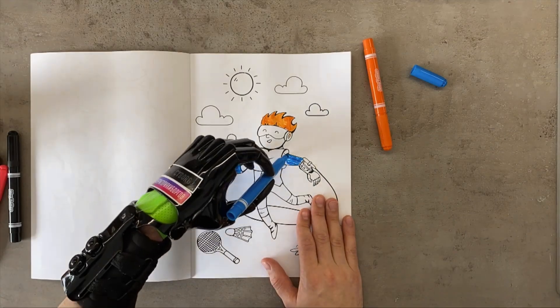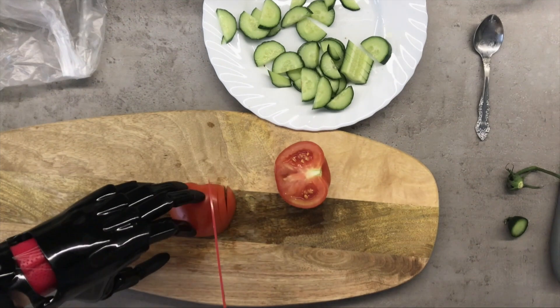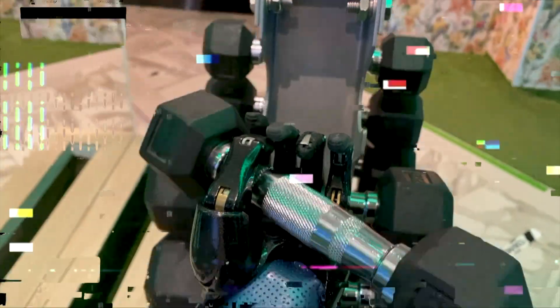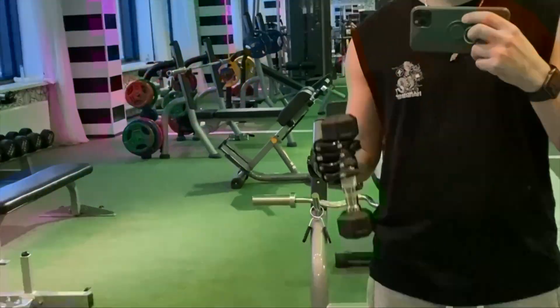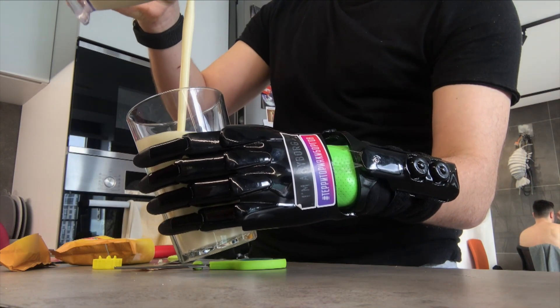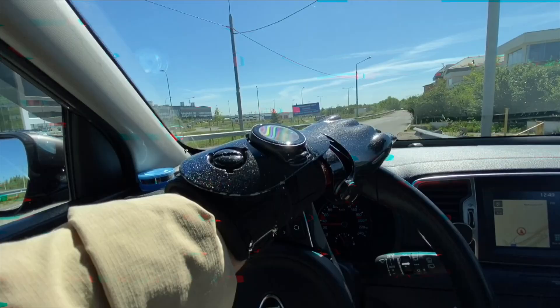A functional traction prosthesis is an active upper limb prosthesis controlled by the user through traction, using the strength of his muscles — no electronics of any kind. Traction arm prostheses are installed in early childhood due to the most simple principle of operation and low weight. The traction prosthesis allows the user to consciously control the speed, the strength of the grip, and even feel resistance when the hand comes into contact with an object.